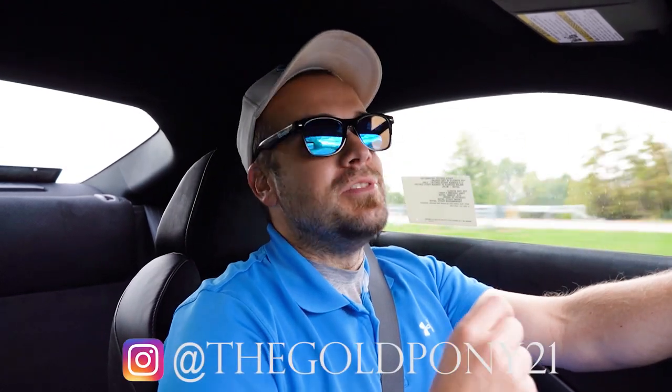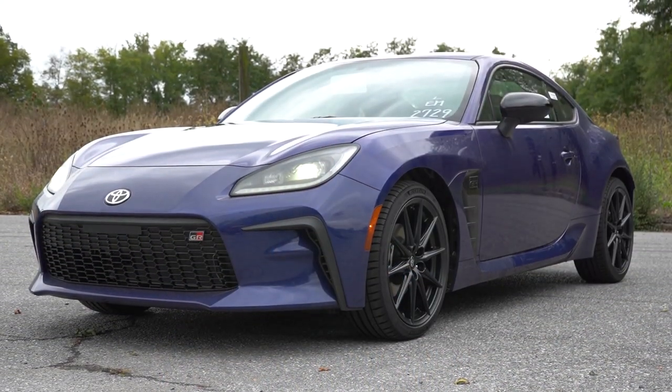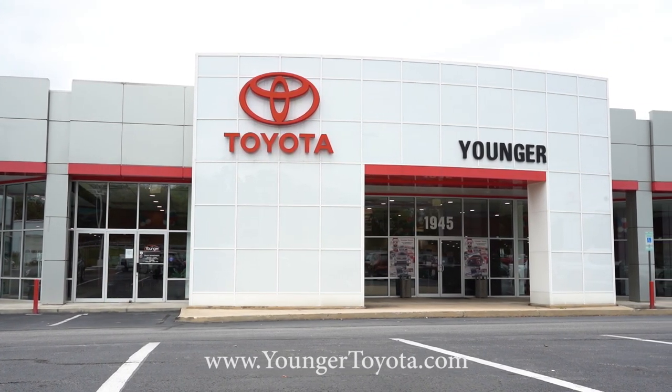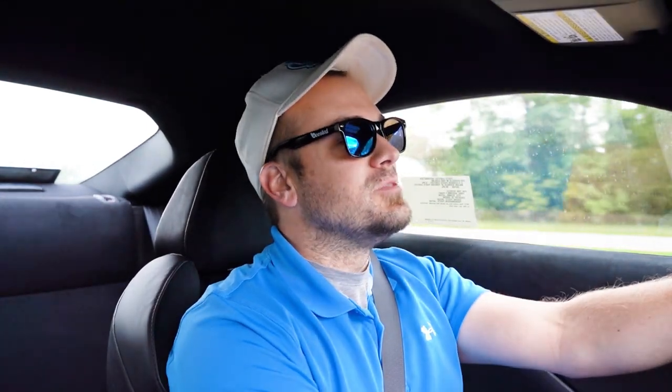Welcome back, you guys. If you're new to the channel, I'm Gold Pony — I do new car, truck, and SUV reviews on YouTube. Today we're in the brand new 2023 Toyota GR86, courtesy of Younger Toyota in Hagerstown, Maryland. For more information on their inventory, please feel free to check out the link in the description box below.